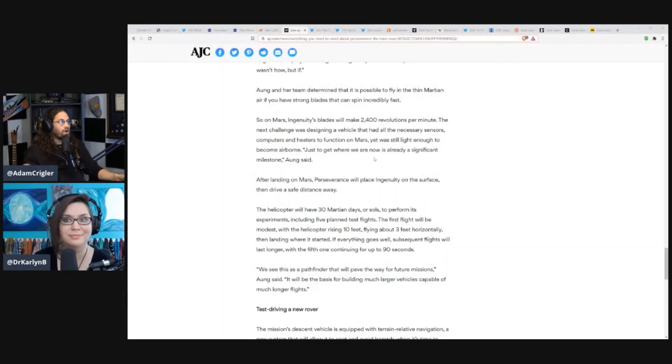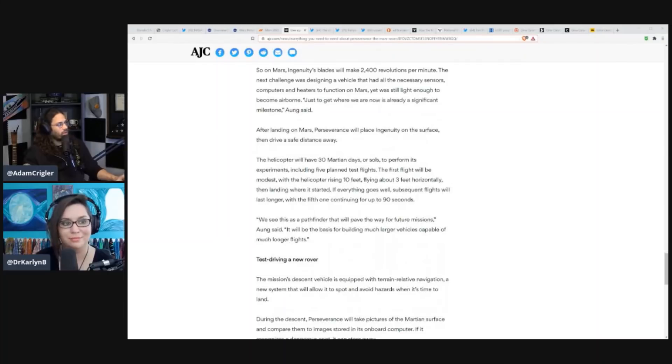The next challenge was designing a vehicle that had all the necessary sensors, computers, and heaters to function on Mars, yet was still light enough to become airborne. After landing on Mars, Perseverance will place Ingenuity on the surface, then drive to a safe distance. The helicopter will have 30 Martian days or sols to perform its experiments, including five planned test flights. The first flight will be modest — rising 10 feet, flying about three feet horizontally, then landing where it started.